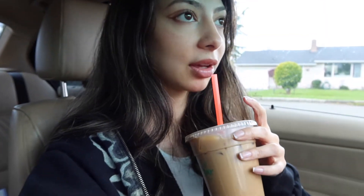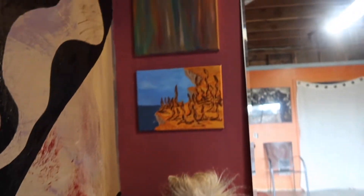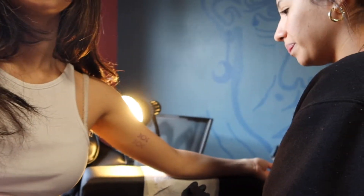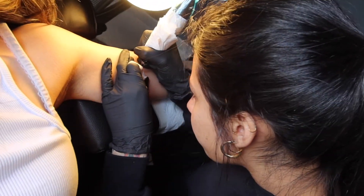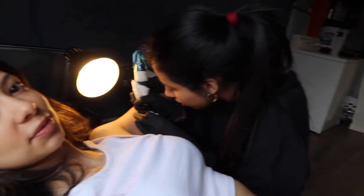I still had to get my coffee but now I'm here at the shop. Guys, this doesn't even hurt — she's so gentle! We're done! Look at how cute it is. Now she's gonna wrap it up.